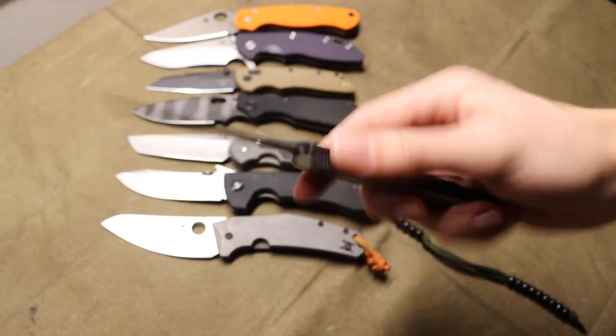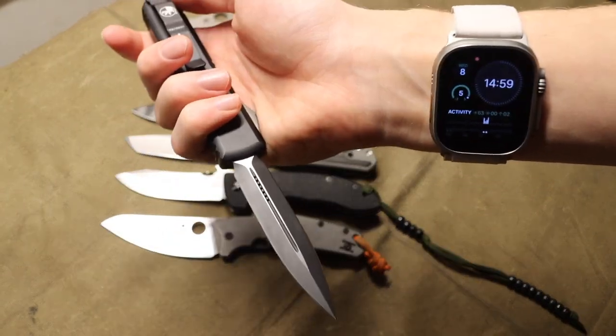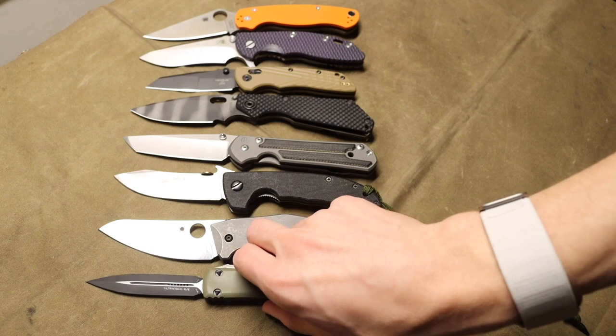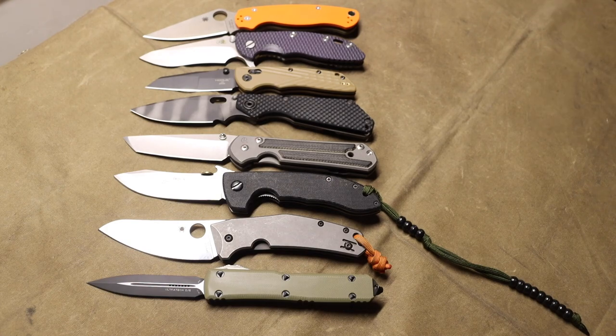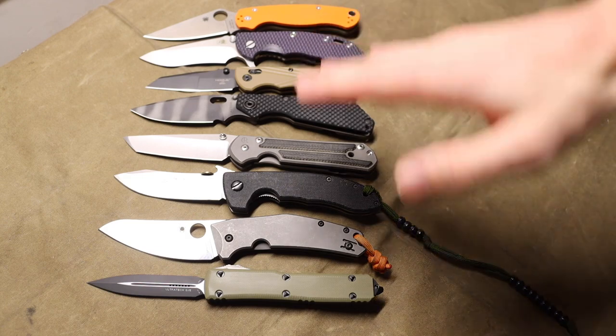We're going to be looking at this ranking from the perspective of everyday carry and general purpose tasks. For example, a double-edged dagger is a blade shape that would be really good for self-defense, but if you are just opening boxes and packages, a double-edged dagger presents more of an issue because its two edges mean you could accidentally cut yourself more easily than a single edge.